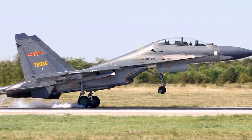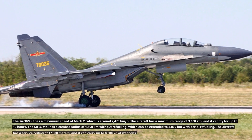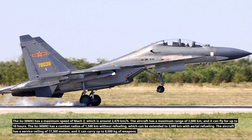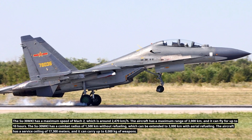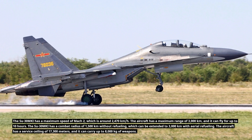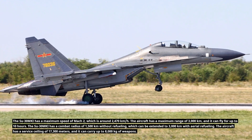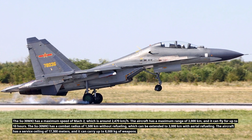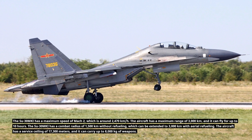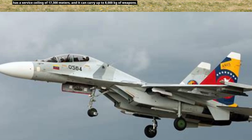The Su-30MKI has a maximum speed of Mach 2, which is around 2,470 kilometers per hour. The aircraft has a maximum range of 3,000 kilometers and can fly for up to 10 hours. Its combat radius is 1,500 kilometers without refueling, extendable to 3,000 kilometers with aerial refueling. It has a service ceiling of 17,300 meters and can carry up to 8,000 kilograms of weapons.